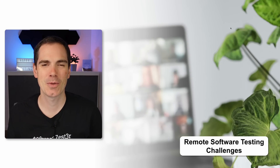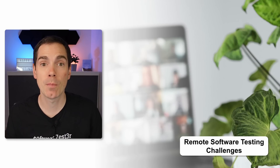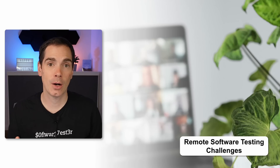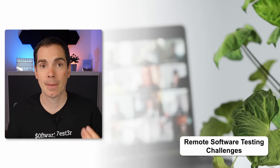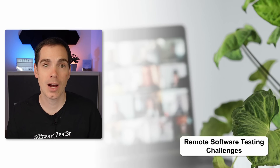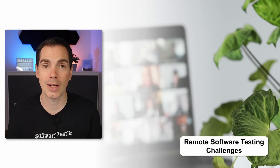Hey and welcome back to my YouTube channel, Software Testing. It's me, Daniel. Happy that you're here today. Today I'm going to talk about challenges that you or myself are having when working remotely as a software tester. Remote is here to stay. There were some companies out there that were working fully remote already before the pandemic, but the pandemic really pushed and accelerated the whole remote work environment.